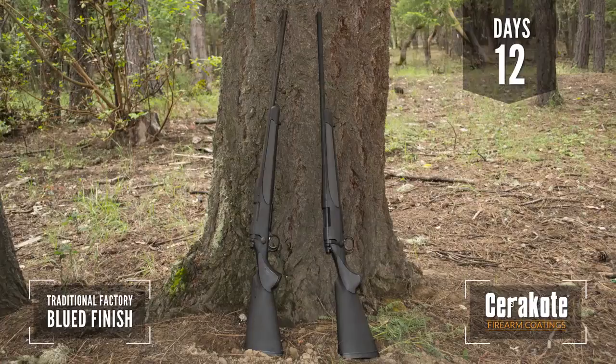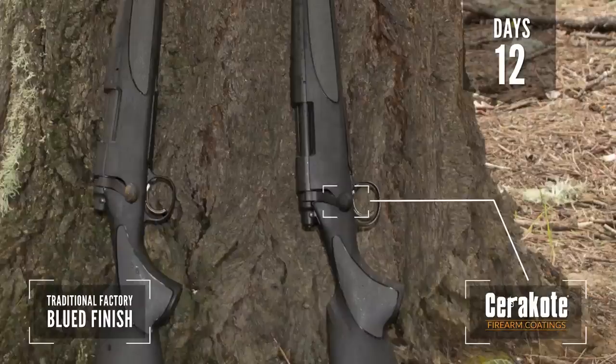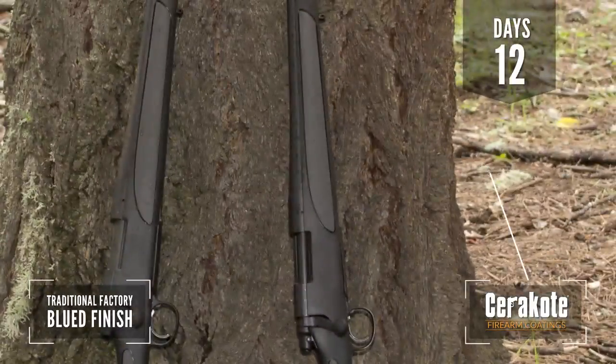Just 12 days into the test, the traditionally blued rifle begins to show signs of corrosion, while the Cerakote rifle shows no signs of corrosion.